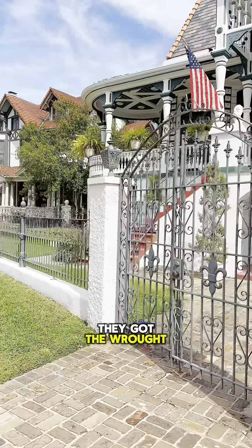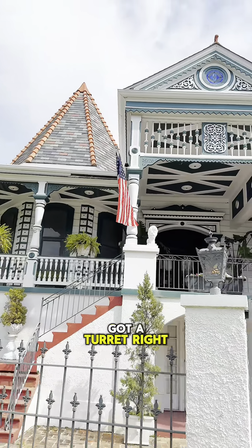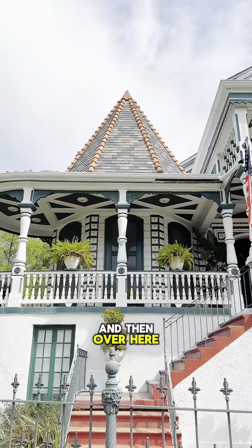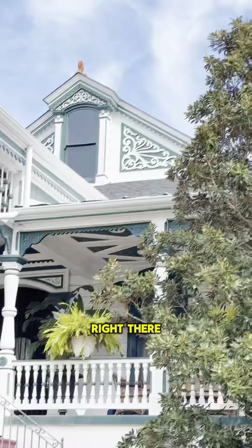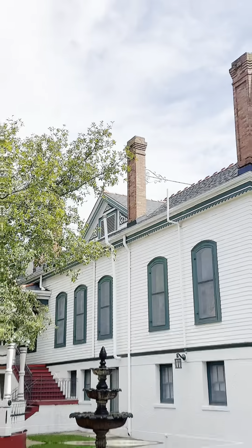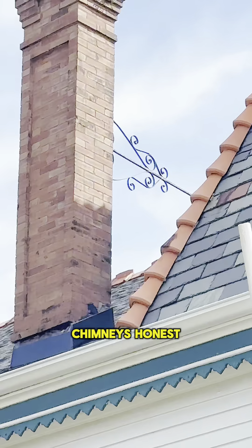They got the wrought iron gate out here with those fleur-de-lis on it right there. And they got a turret right there with the pointed roof. And then over here in the side yard, they got this little gazebo. You can see the craftsmanship that they put into this house — they got that stained glass window up there. And then over here on the side of the house, they got those wrought iron bars keeping those chimneys honest.